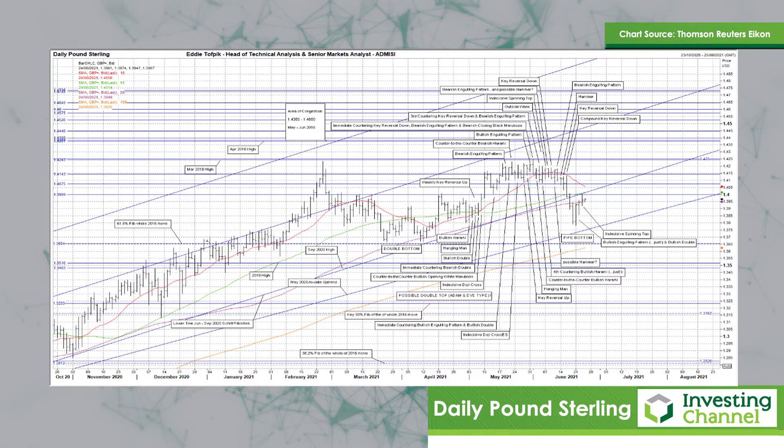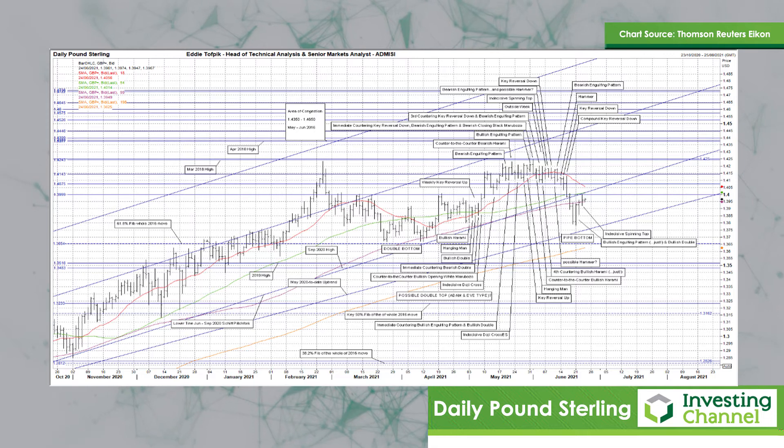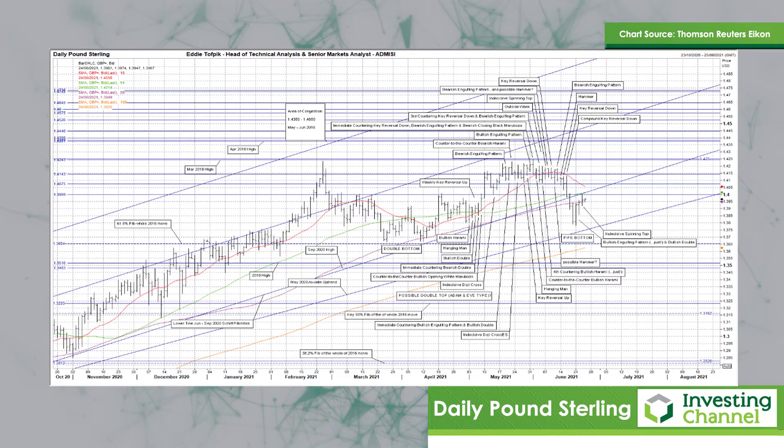All this continues to hinder an idea I've put forward recently of a possible very large Adam and Eve type double top formed over this year. So far today, not much — the market continues to sit on top of the gently rising medium moving average. We'll just have to see if there will be any more attempts higher later on.